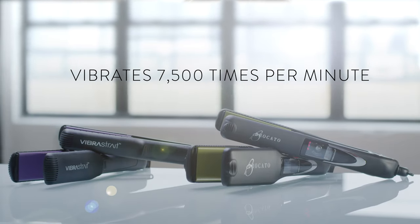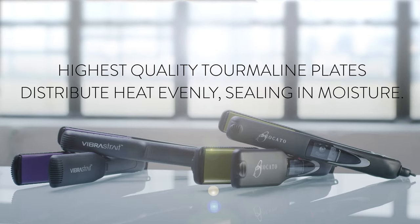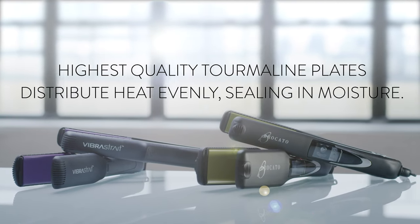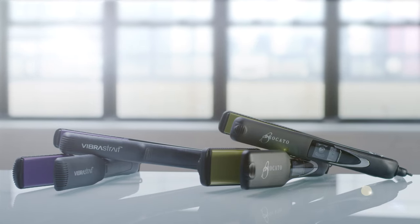It vibrates 7,500 times per minute. Highest quality tourmaline plates distribute heat evenly, sealing in moisture. Rapid heat up. Automatic shut off. Two models. Four sizes.